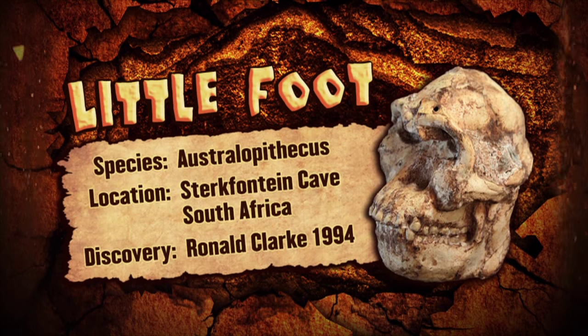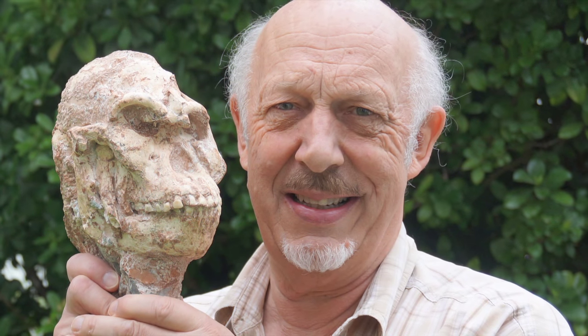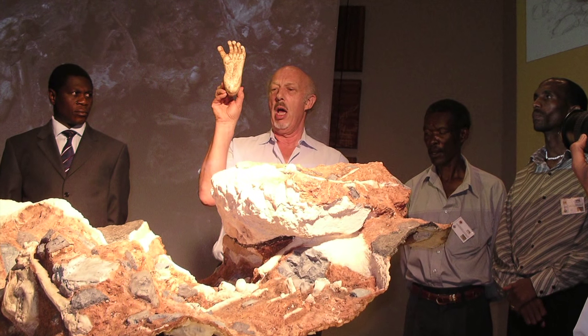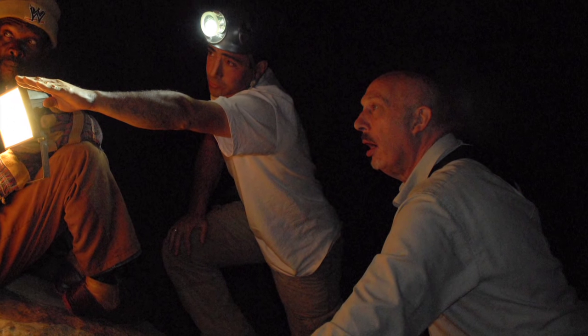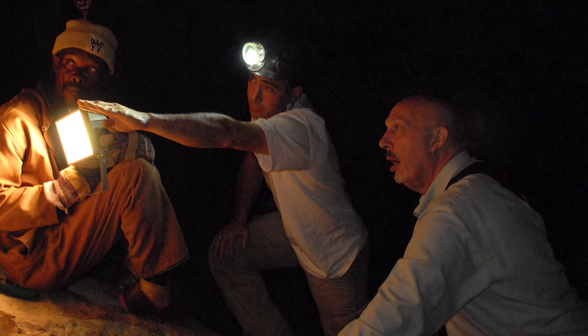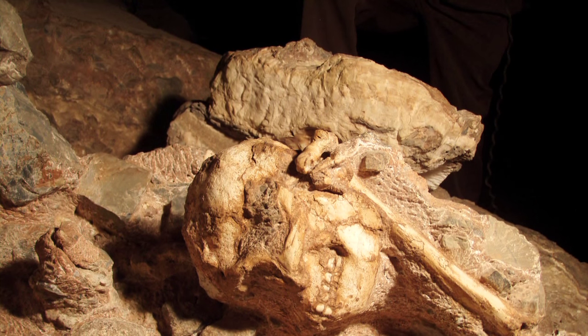Down in the bottom levels of the cave, that's where Littlefoot was found. Littlefoot was first discovered by Ron Clark. He was going through some boxes that were excavated earlier from Sterkfontein and he found a few foot bones in there. This was way back in 1994, and he realized that these bones had been broken off by the lime miners. So he asked his assistants to go into the cave and see if they could find the matching bones where they had broken off on the shins. After just a couple of days of looking, they actually found that, and so they started to excavate these out.